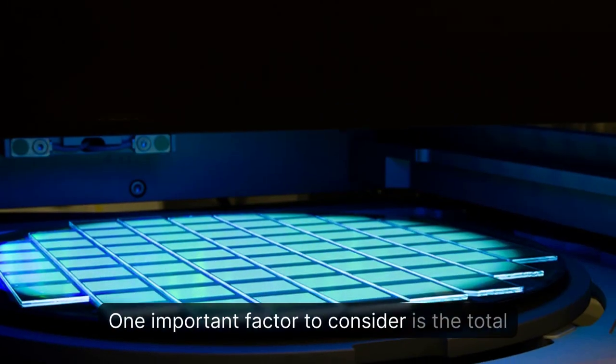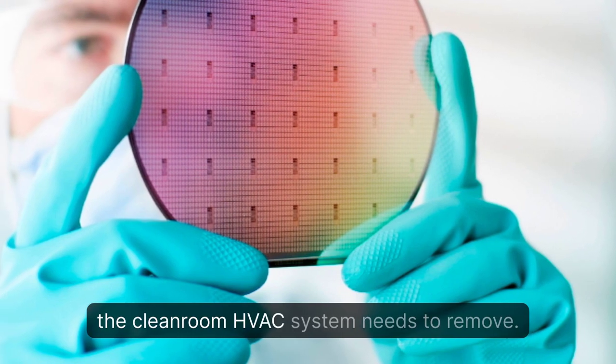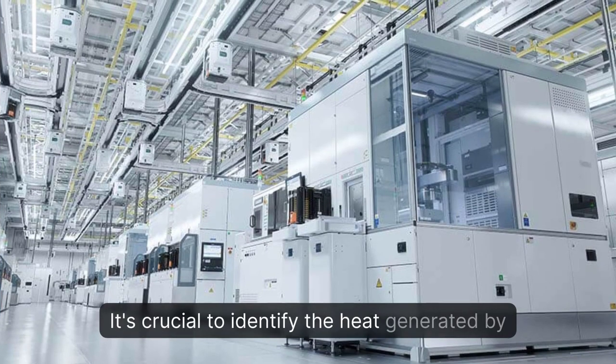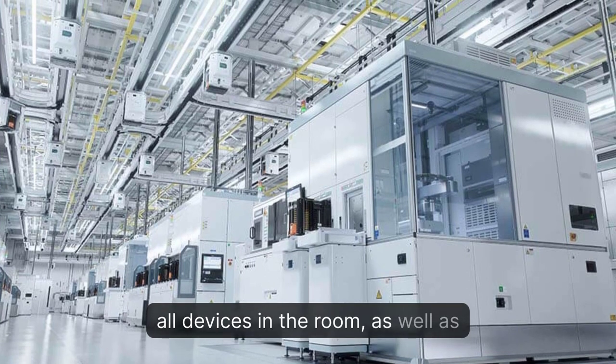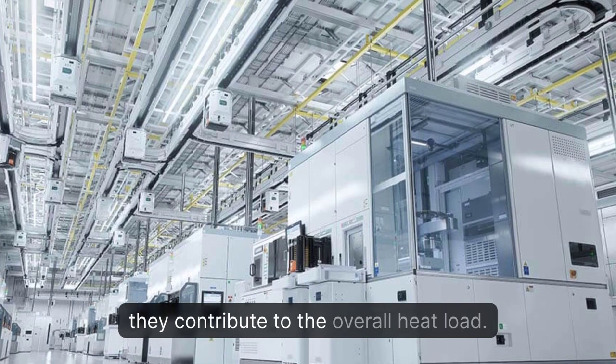One important factor to consider is the total heat load of the room. This refers to the amount of heat that the cleanroom HVAC system needs to remove. It's crucial to identify the heat generated by all devices in the room, as well as the number of people, lights, and windows, as they contribute to the overall heat load.